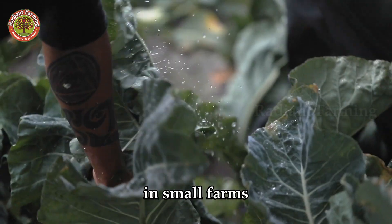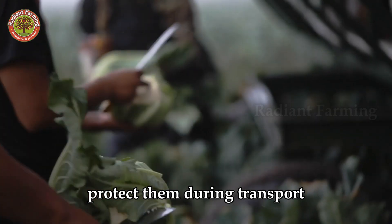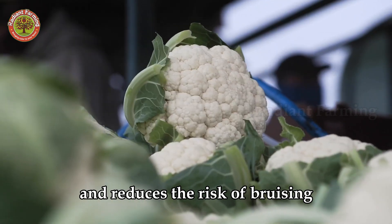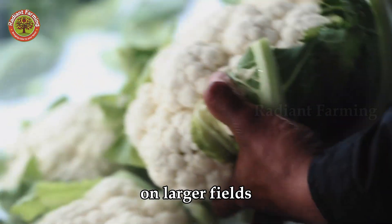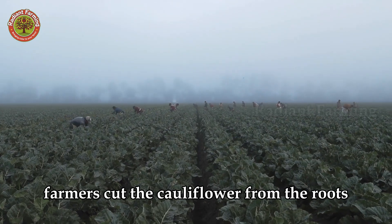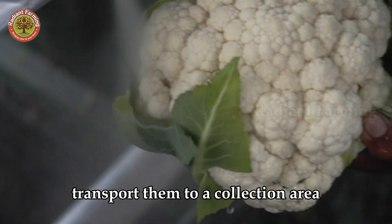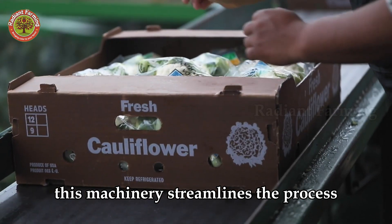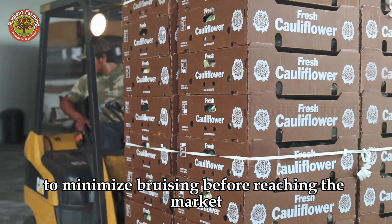In small farms, farmers use sharp knives to cut heads from the stem, leaving some outer leaves to protect them during transport. Manual harvesting ensures precise timing and reduces the risk of bruising, delivering higher quality produce to consumers. On larger fields, semi-automated harvesters are often used. Farmers cut the cauliflowers from the roots and place them on machine trays, where conveyor belts transport them to a collection area for sorting and packing. This machinery streamlines the process, reducing heavy labor and ensuring gentle handling to minimize bruising before reaching the market.